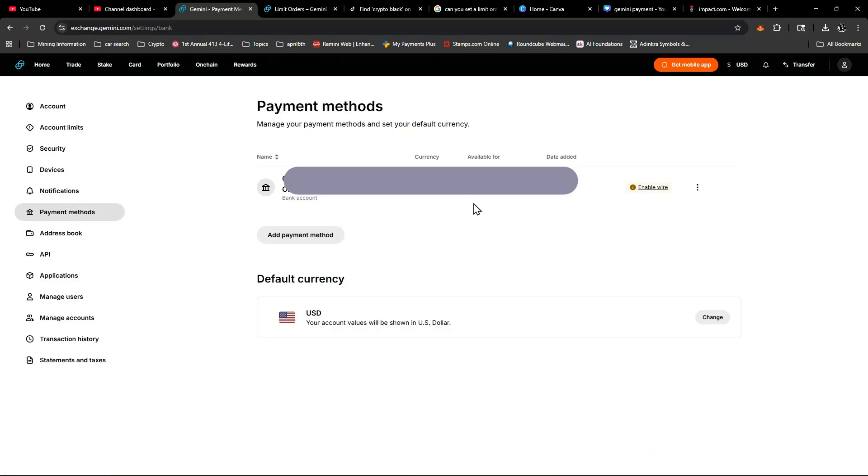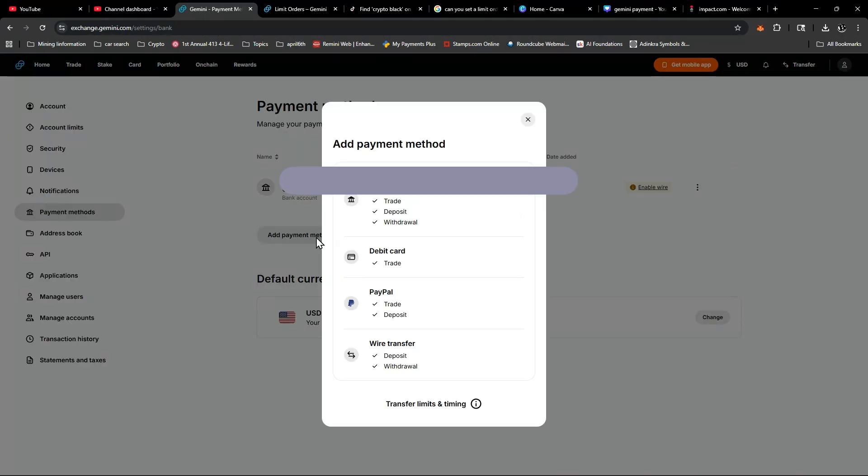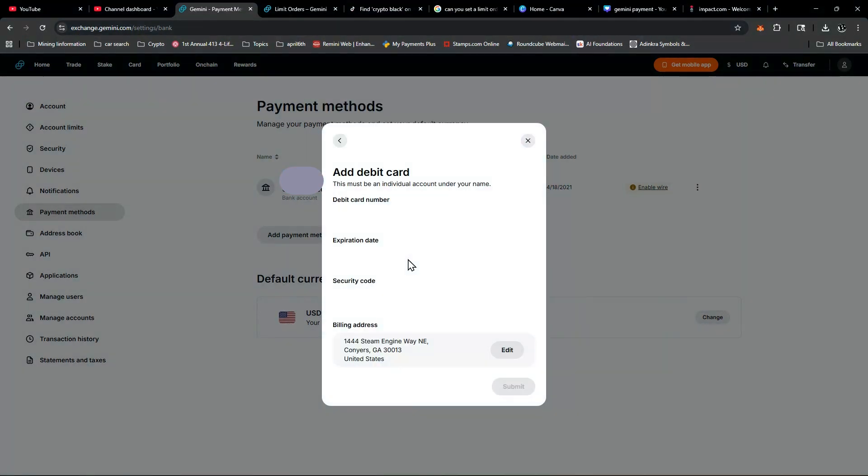You're going to have the option to add a payment method here. I've already linked a bank account. Keep in mind you can add wire transfers or PayPal, but debit card payments will only allow you to do a trade. Go ahead and enter in your information along with your three-digit security code and you should be set.